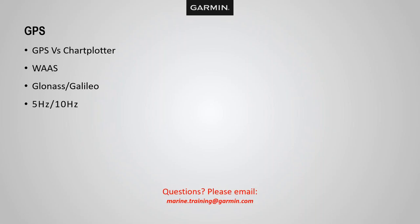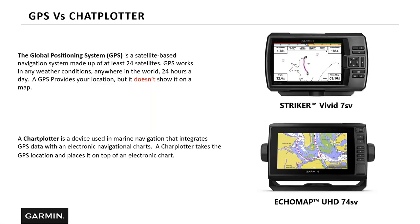Let's take a look at GPS versus chart plotter — there's a lot of confusion out there. GPS stands for Global Positioning System. Basically, your GPS is made up of 24 satellites that circle the Earth twice a day. A GPS provides your location, but it doesn't necessarily show it on a map, where a chart plotter takes that same GPS satellite information and places your position on a chart. Your watch has a GPS in it; your phone has a GPS in it — they do not have chart plotters.